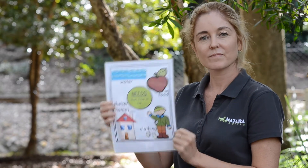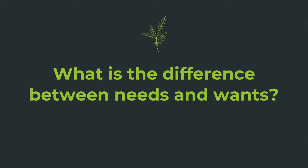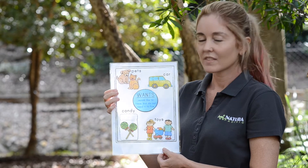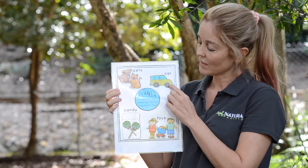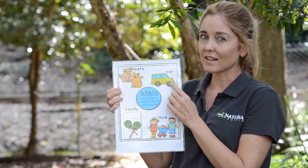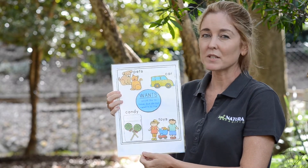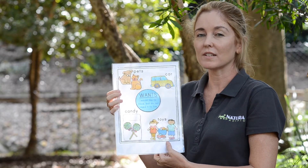Needs are different to wants. What are some things that we want to have but don't need to have? We want pets but we don't need to have pets to survive. We don't need a car — we could walk or catch the bus. We want candy but we don't need it. And toys — these are something that we want but we don't need to have.